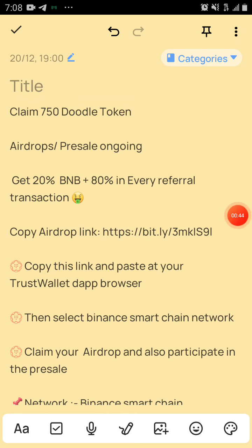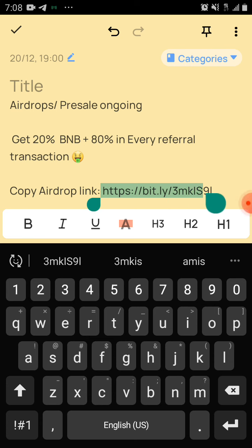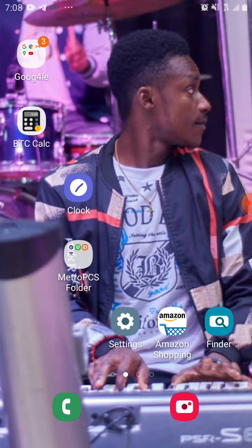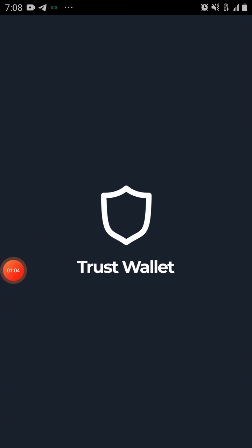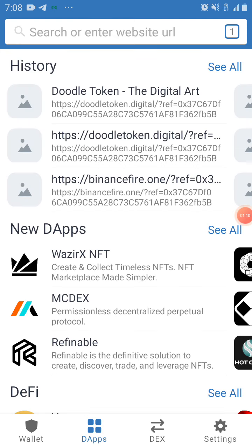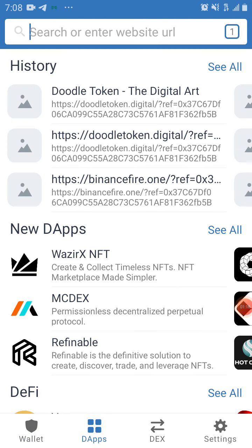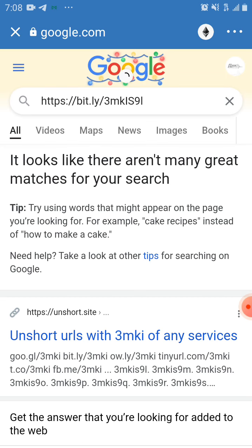First, we're going to be copying the link. We copy the link, copy and then we go to our Trust Wallet. Go to Trust Wallet and go to the apps, hold it and paste. When we paste it, we send.